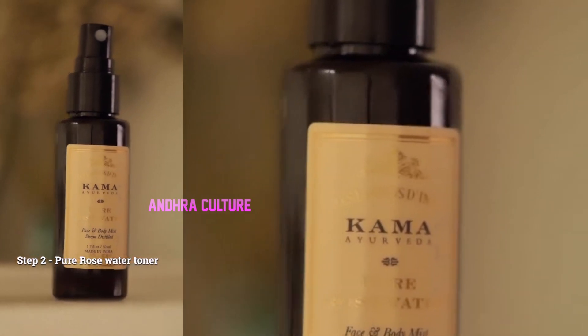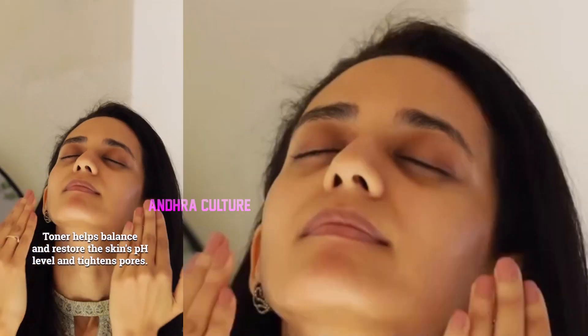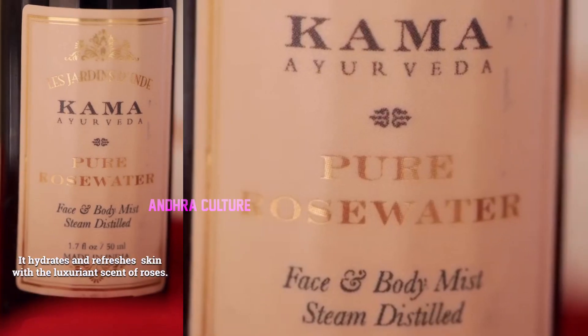Step 2: Pure Rose Water Toner. Toner helps balance and restore the skin's pH level and tightens pores. It hydrates and refreshes the skin with a luxuriant scent of roses.